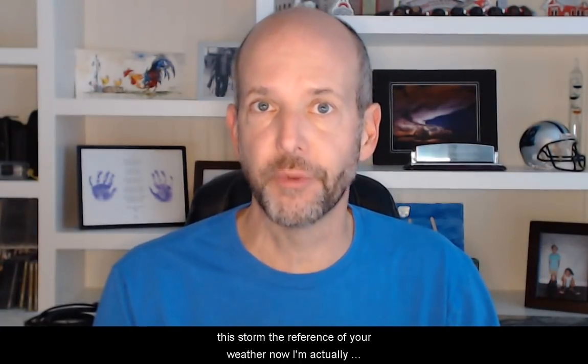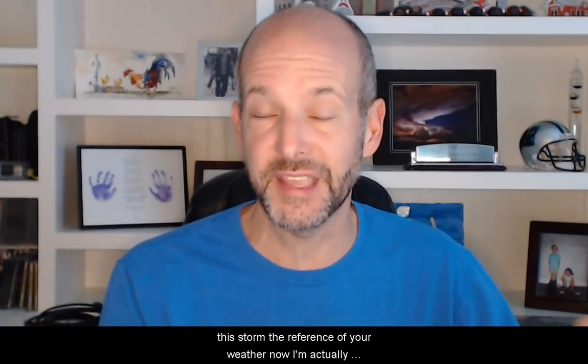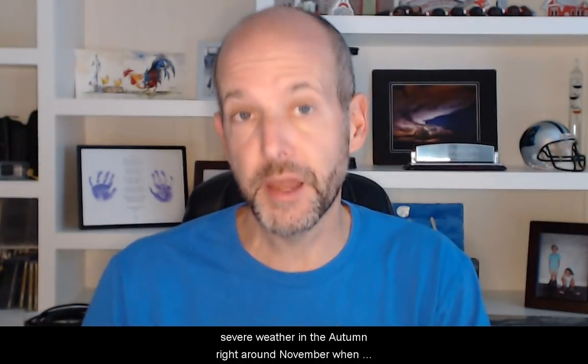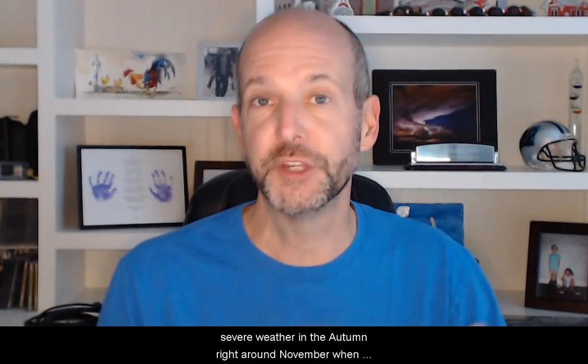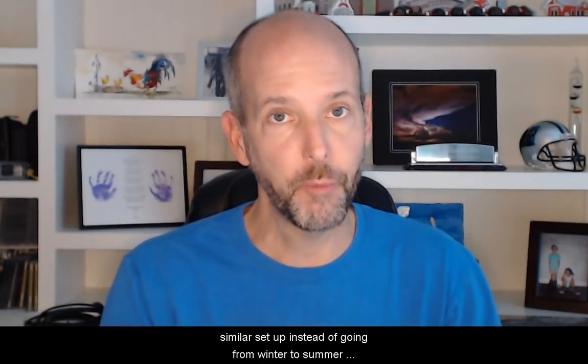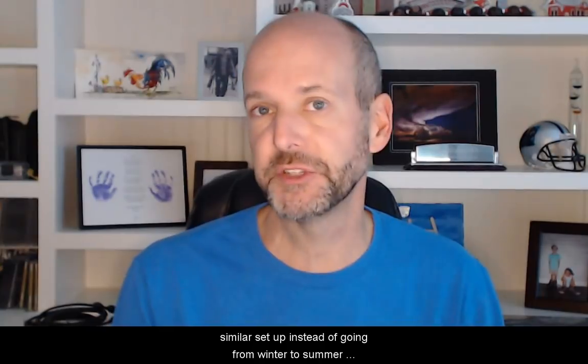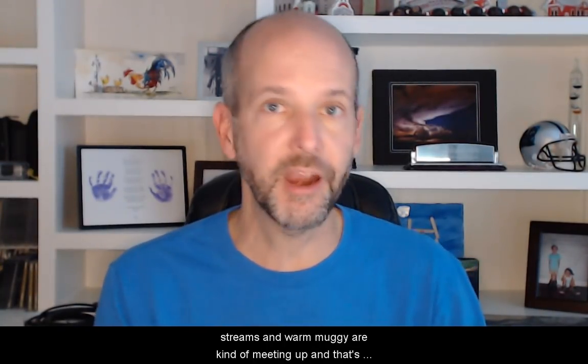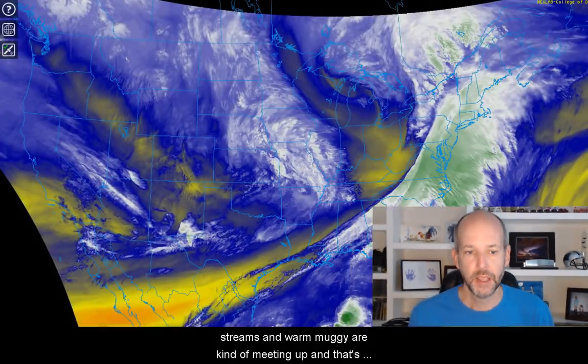This is kind of your typical autumn setup. A lot of people see this storm and the threat for severe weather and they automatically think spring. But remember, there's a secondary peak in severe weather in the autumn, right around November, when we have the transition from summer to winter. Instead of going from winter to summer, this is the opposite transition, so you tend to get strong jet streams and warm muggy air meeting up, and that's what's happening with this setup.